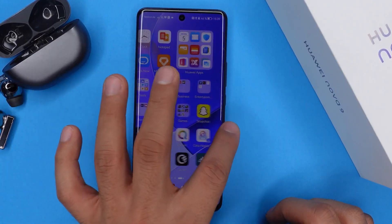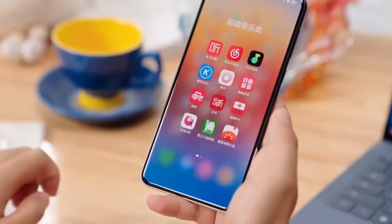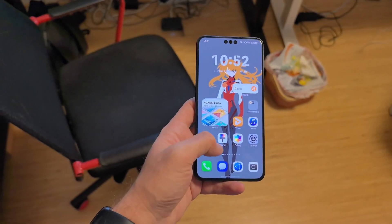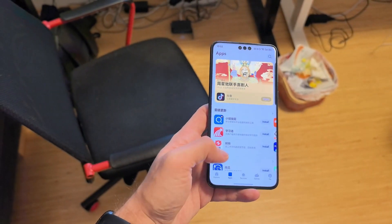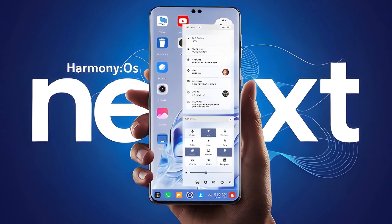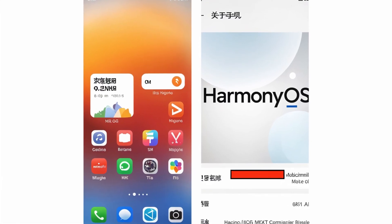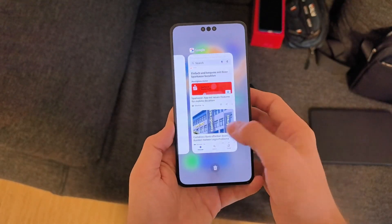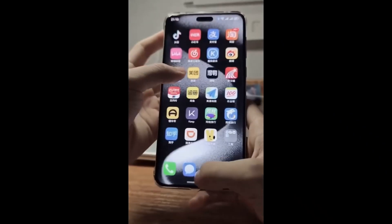HarmonyOS Next is not just another incremental upgrade — it represents a bold step toward Huawei's complete independence from Android. With a sleek new interface, smoother animations, and a reworked app ecosystem, this OS promises to deliver a faster, more intuitive experience. The new native HarmonyOS apps have been completely redesigned to take full advantage of Huawei's hardware, ensuring better efficiency and performance across the board.